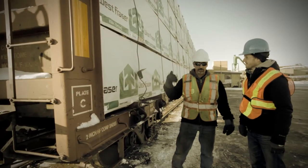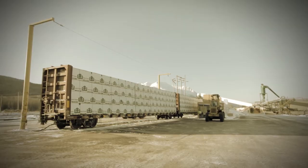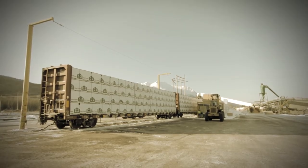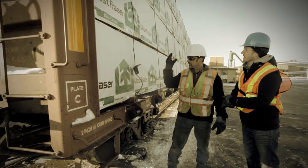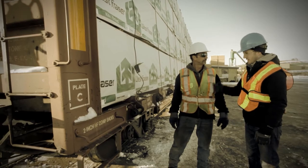So this is it, Brian — we got it all on the car. Brought it through our sawmill, through the planer, into our finished product, and it's off to the customer. Now we've just got to finish tightening her down and then it's ready to go.